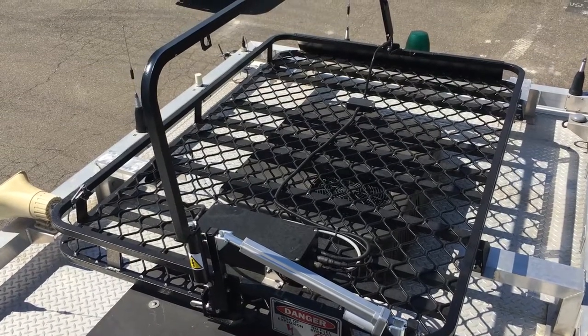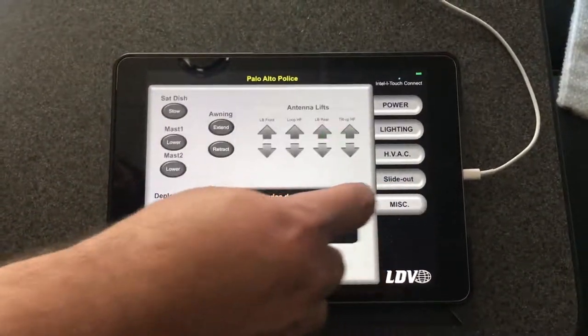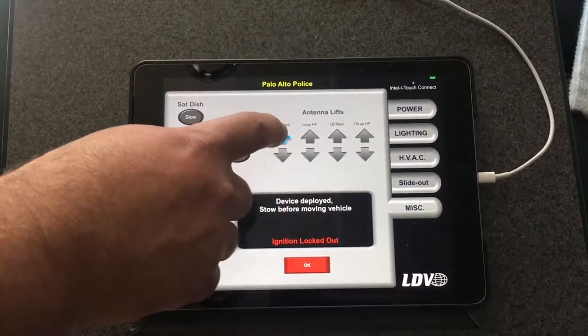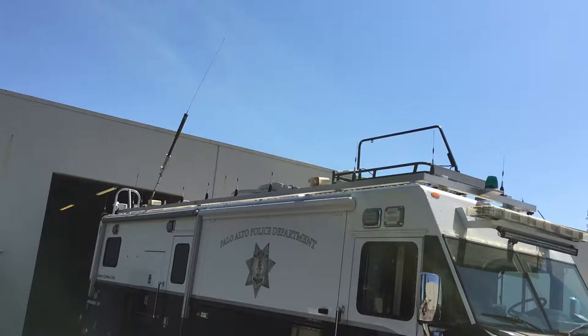Also, through the partnership with LDV Incorporated, we are integrating these actuators into the IntelliTouch system. In this way, the automated startup procedure can deploy the antennas as well as other resources without the need for extra time, or especially at the cost of the time of valuable personnel.